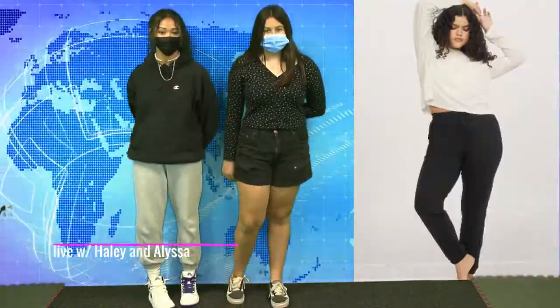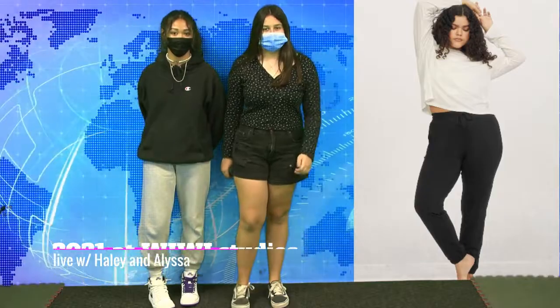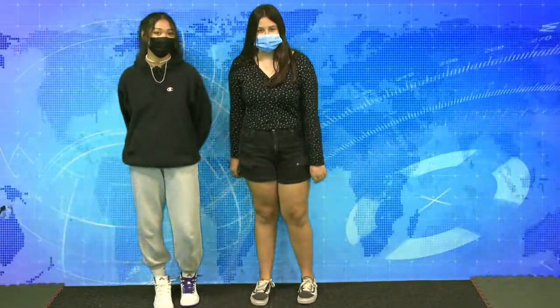Now, more and more things like crop tops and baggy pants or shorts are trending. Wow, fashion trends have changed so much over the years. Thanks for watching!